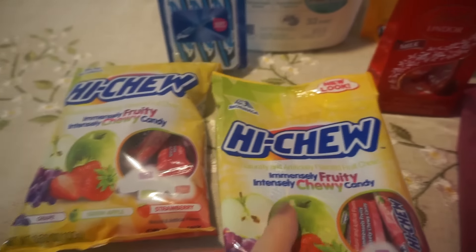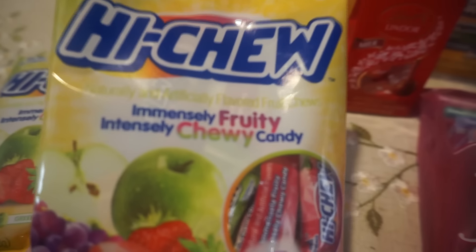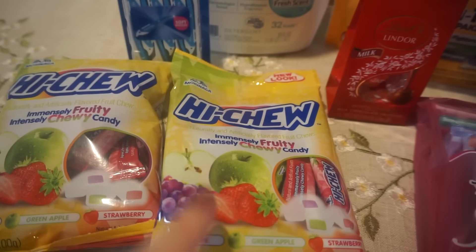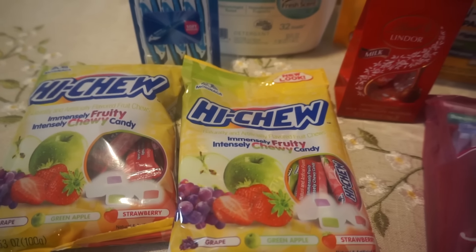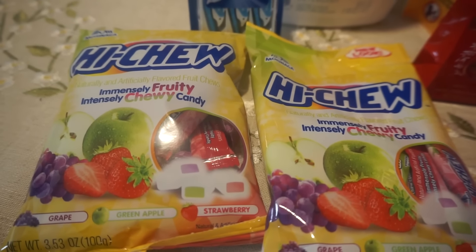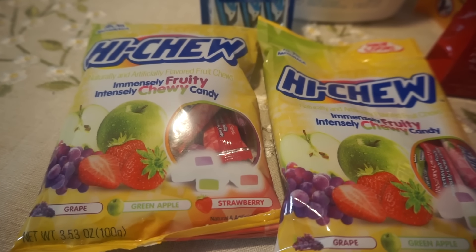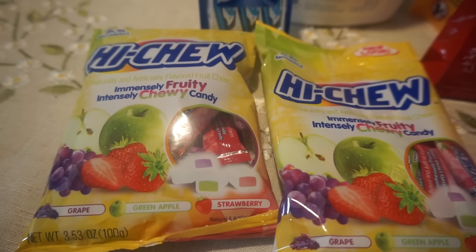I grabbed some Hi-Chew candy — I've never had these. This one has grape, green apple, and strawberry. The cashier said she loves them, so we'll see. These are two for $2, and we have 50-cent coupons in the 1/27 Smart Source. The coupons weren't scanning automatically so the cashier had to manually enter them, but that dropped them to $1 for both bags, or just 50 cents per bag.